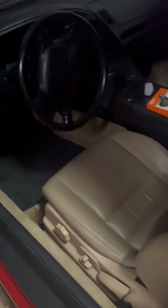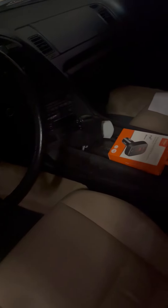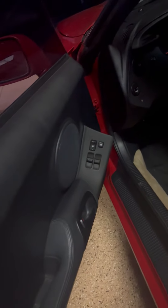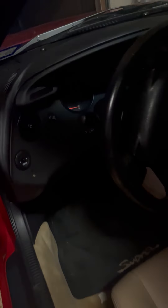Here's the interior. Again it's an automatic, but this thing is in beautiful condition. This was his first car and he's kept it in really good condition ever since.